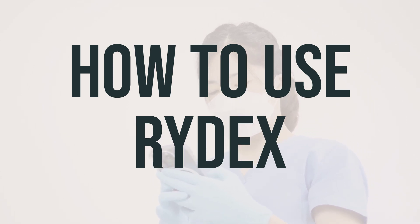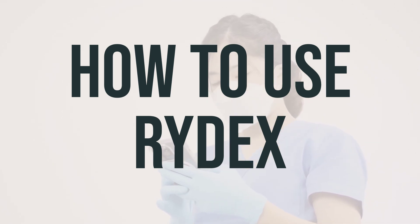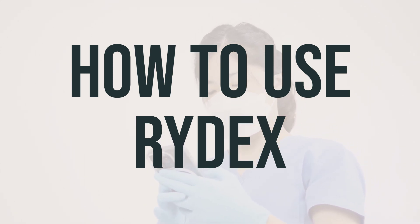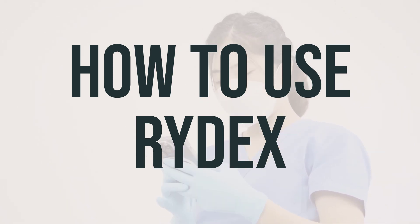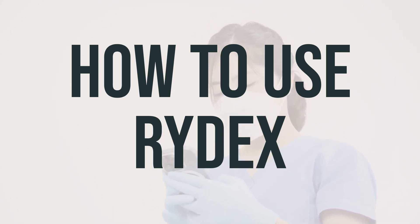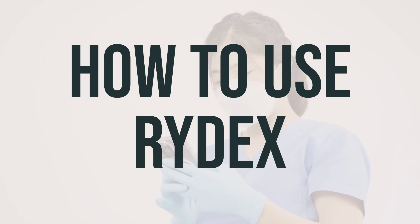Do not increase your dose or use this product more often or for longer than directed. If you suddenly stop using this medication, you may have withdrawal symptoms. If you have been using this medication for a long time or in high doses, tell your doctor or pharmacist right away if you have withdrawal symptoms. This medication has a risk for abuse and may sometimes cause addiction. Take this medication exactly as directed to lower the risk of addiction. If you have been using it for an extended time and it stops working well, talk with your doctor.